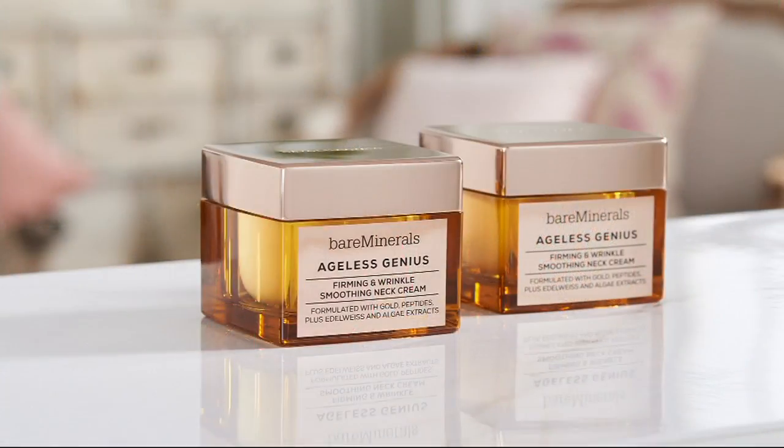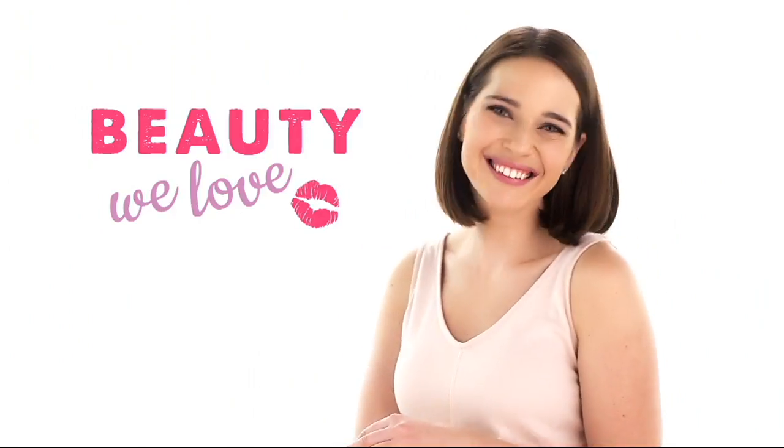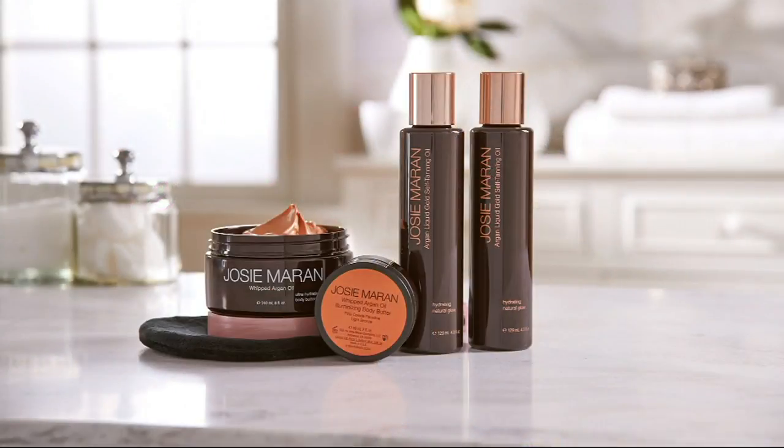The item number is A292245. It's Beauty We Love Day. Now, Josie Maran, as I promised, will be here, and she's going to be talking with us about a couple of things.